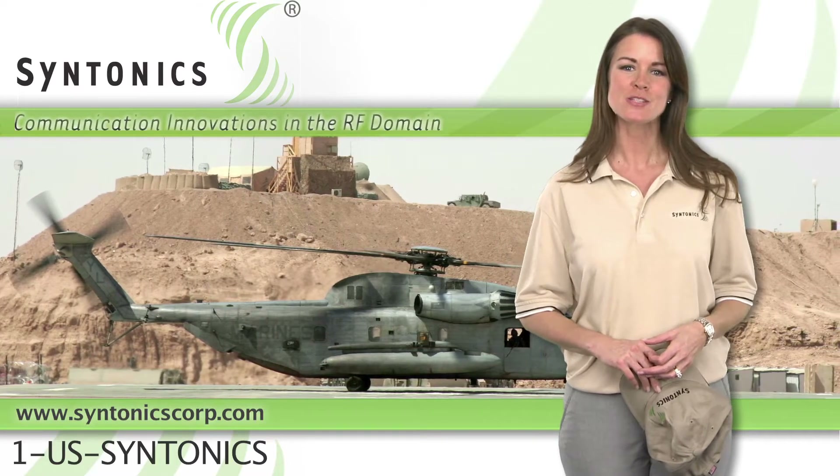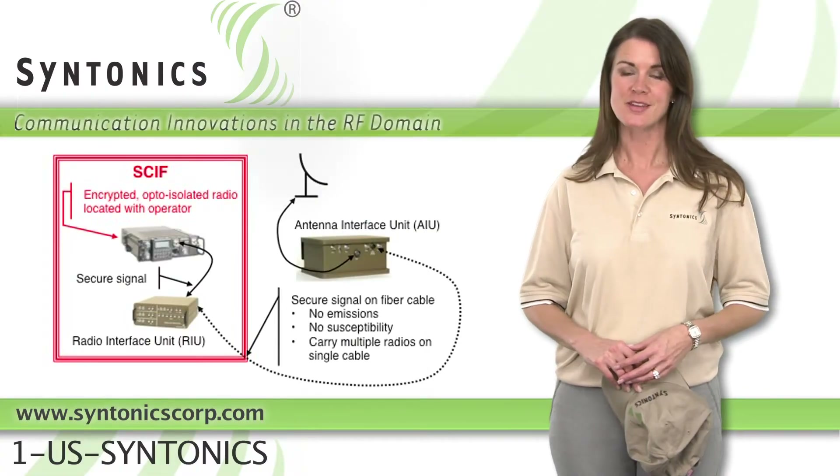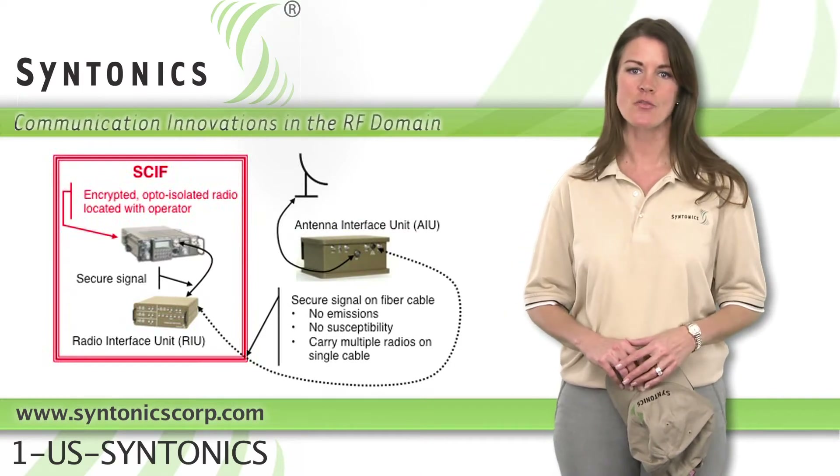With 4X, should your antennas be attacked, your radios will still survive to fight another day. Military operations centers around the world now use 4X to place radios inside SCIFs while connecting to the distant antennas over optical fibers.